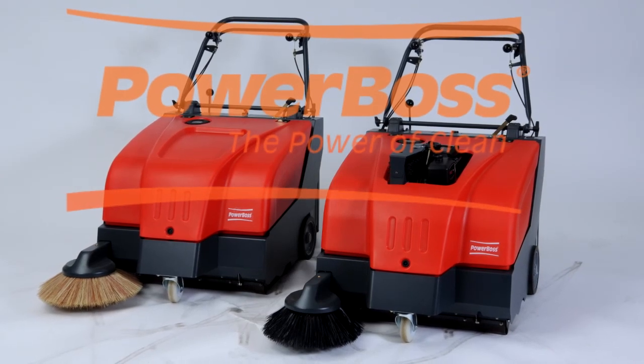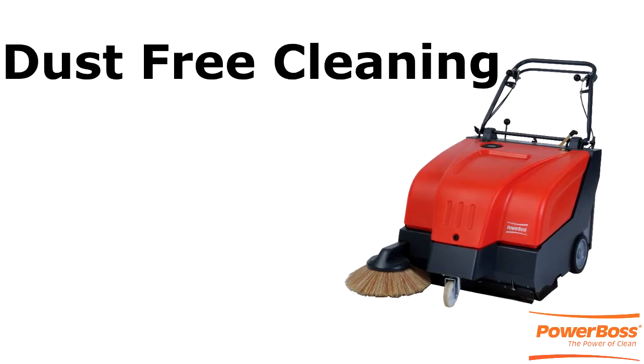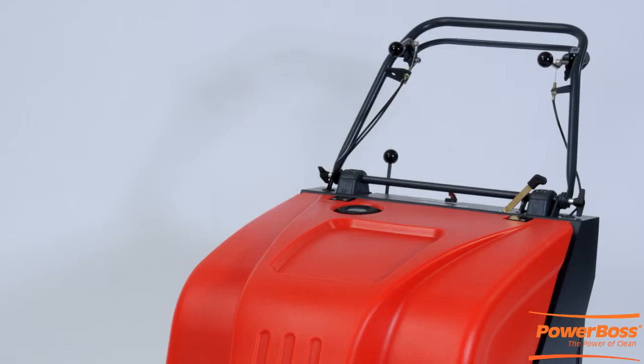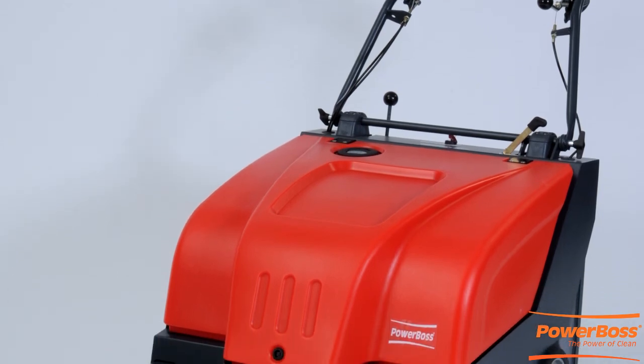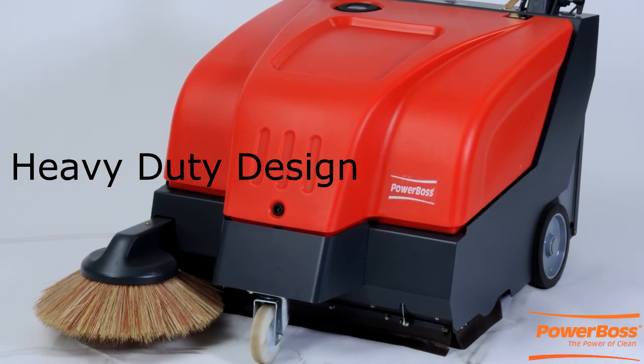PowerBoss walk-behind sweepers are a great solution for all of your small dry cleaning jobs that require dust-free cleaning in both commercial and industrial applications. We can provide greater sweeping performance via our excellent maneuverability, ergonomic ease of use, and heavy-duty design.